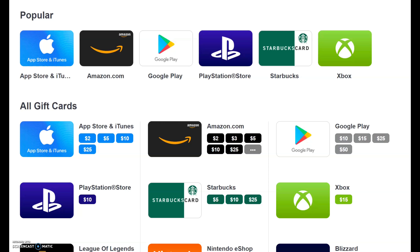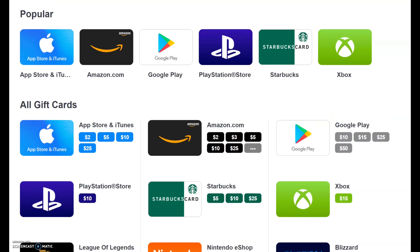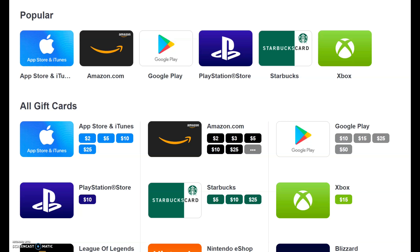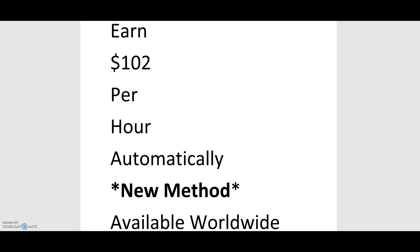Hey guys, how would you like to receive all these rewards automatically without hardly doing any work? In today's video I'm going to show you how you can earn $102 per hour automatically. Welcome to App Grind TV with your boy Reggie P — I help entrepreneurs make money on autopilot. In today's video I'm going to show you how you can earn $102 per hour automatically.